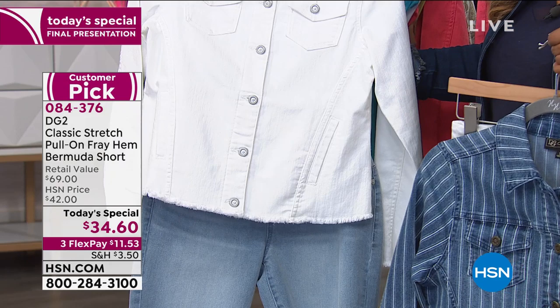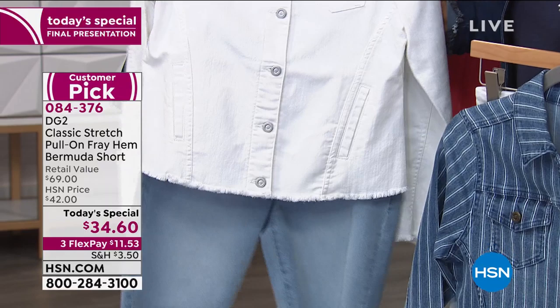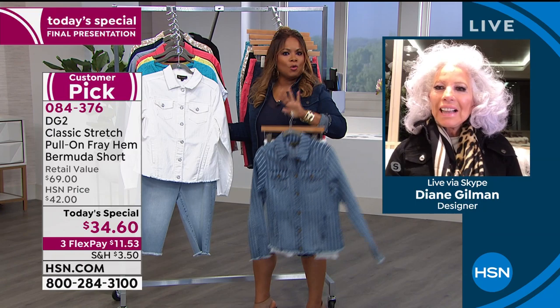This is exactly why this is today's special value. Petite and average lengths, extra small through 3X — final chance, everybody can order. We have your size, we have the color.